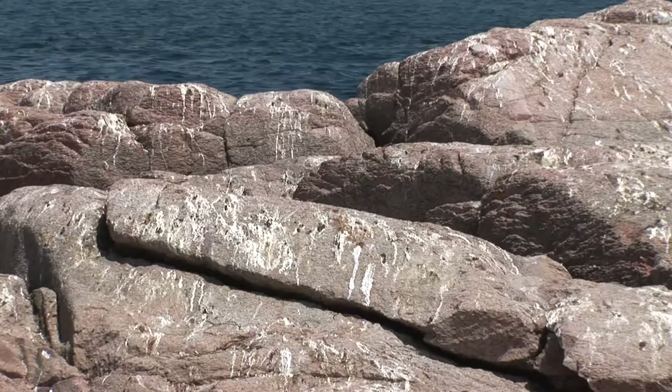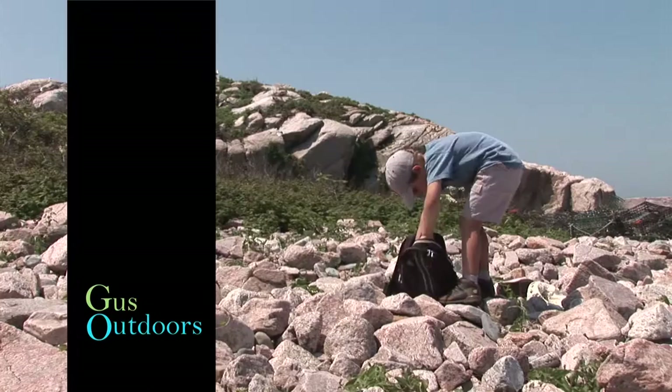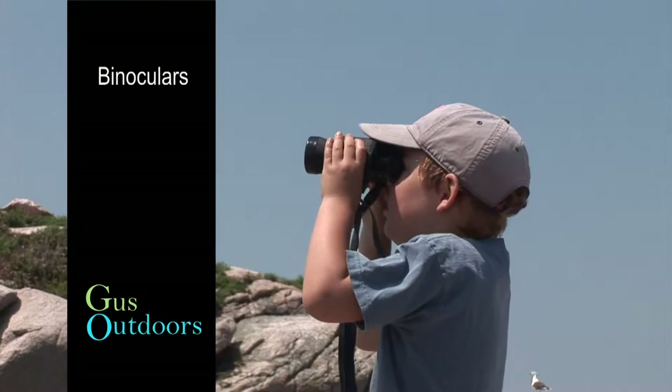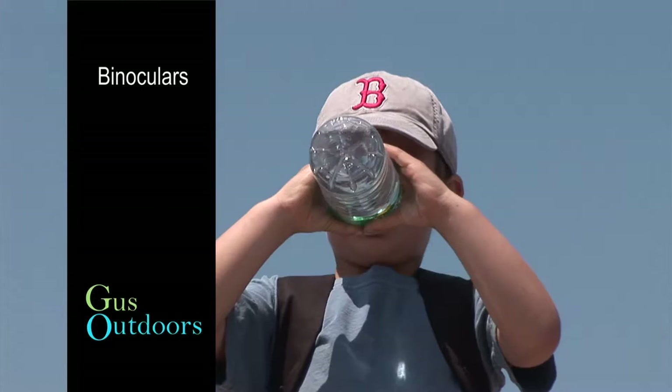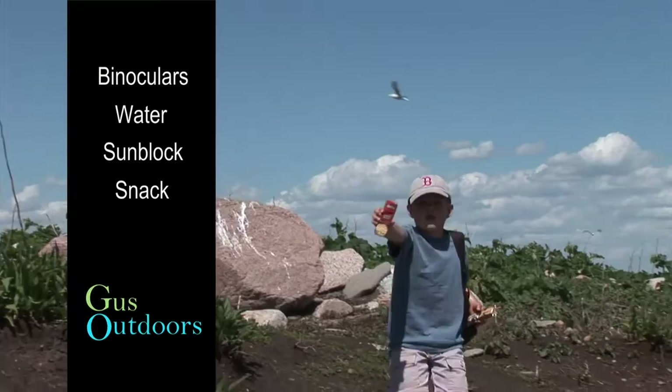A lot of birds means a lot of poop. It's a beautiful island, but it's a little sneaky. Here are a few things that I always put in my backpack. Binoculars help you get really close to animals. Staying hydrated is important, so I always drink a lot of water. Some days are no fun, so that's why I pack sunblock. And bring a healthy snack like a granola bar or an apple.